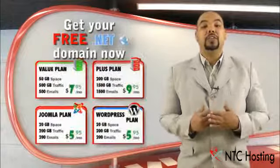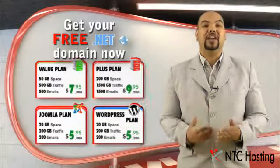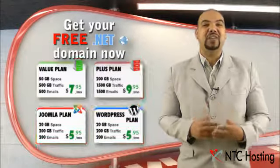With most of the domain hosting plans, a registration or transfer and renewal of your .NET domain will be absolutely free.